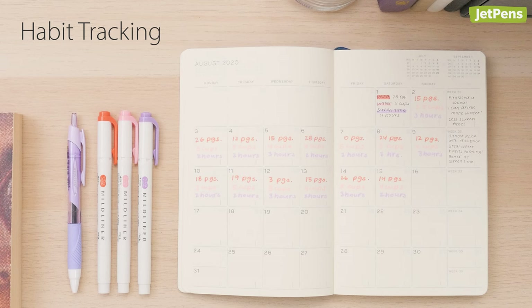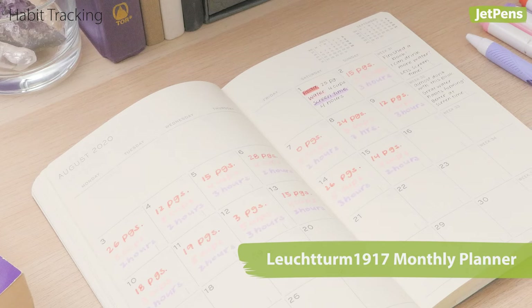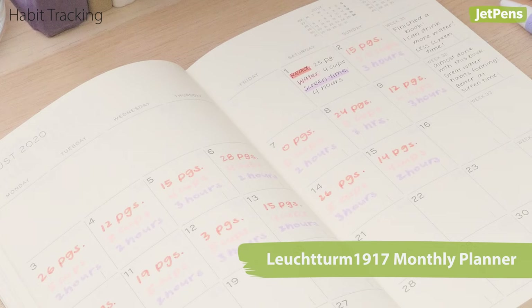Seeing an entire month at once can give you a bird's-eye view of your behavior. Our guide to habit tracking can help you start collecting information, but all you really need is a habit you're aware of and the intention to write it down.